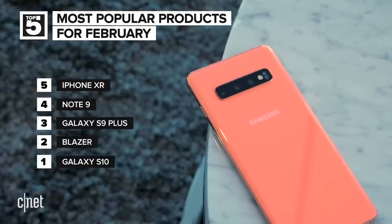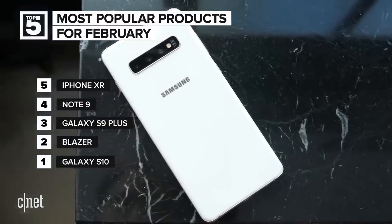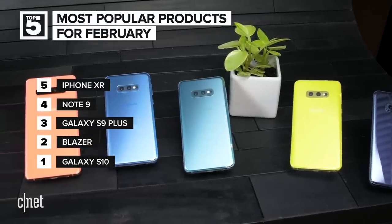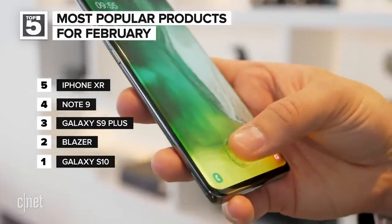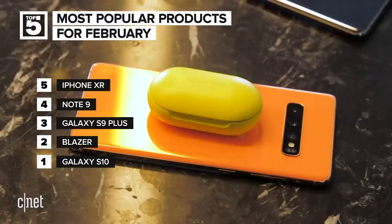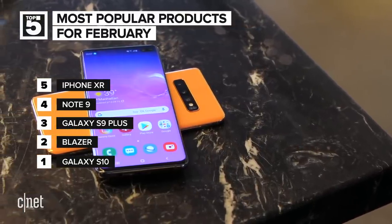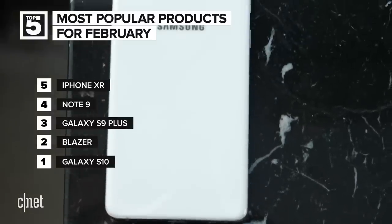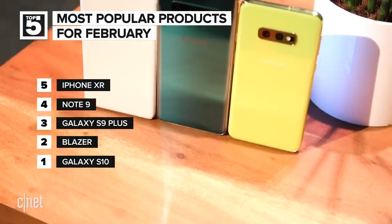The thing CNET readers have been checking out the most in February was the Samsung Galaxy S10. This phone was officially introduced on February 20th after being unofficially introduced through leaks for the past several months. Pre-orders started quickly after the official introduction. The S10 uses an ultrasonic fingerprint reader in the screen, still has waterproofing, a headphone jack, and wireless charging — but it also picked up a new trick: the ability to wirelessly charge other devices with a feature Samsung calls PowerShare. There are four versions: the S10e, S10, S10 Plus, and S10 5G.